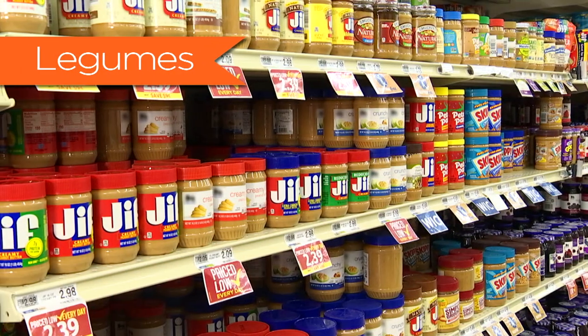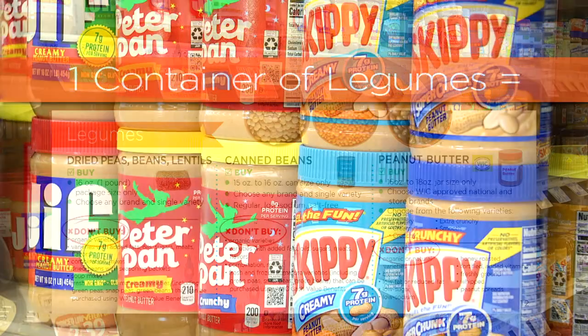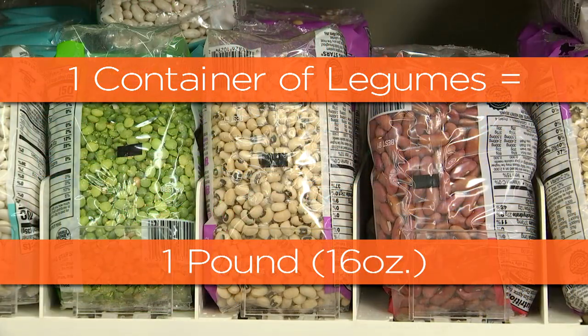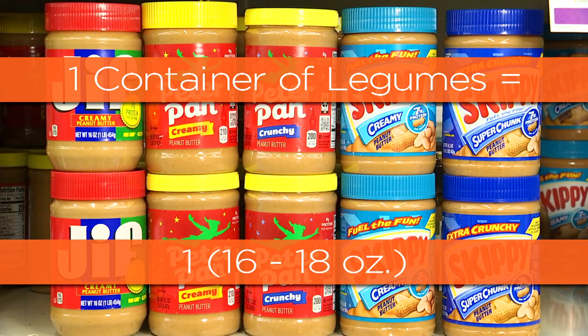Legumes — beans and peanut butter. Check the don't buy section. One container of legumes equals one pound or 16 ounces of dry beans, peas, or lentils; or four 15 to 16 ounce cans of mature beans; or one 16 to 18 ounce jar of peanut butter. Store brand or approved national brand — look for the shelf label.